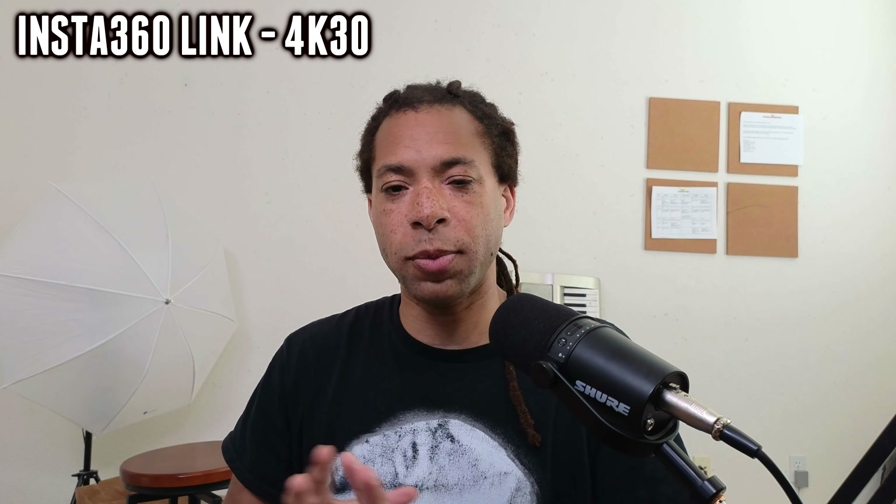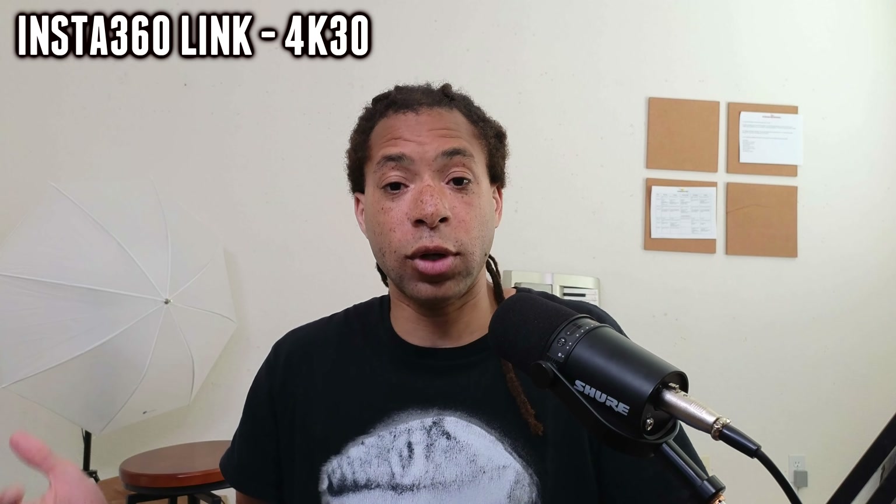With this webcam, you can't really optimize the settings — you can't change the shutter speed, it just changes automatically. Same with the gain. So all you get access to is the white balance, and I have it on auto white balance right now because it does a really good job of that.